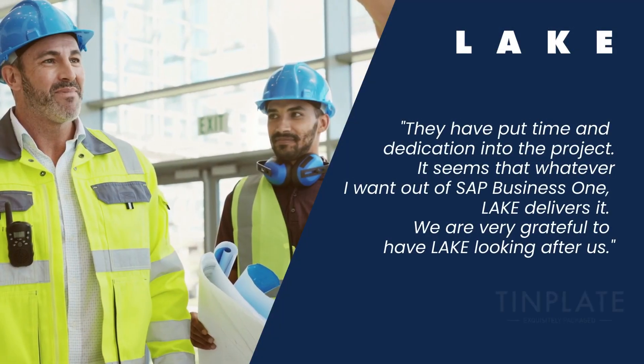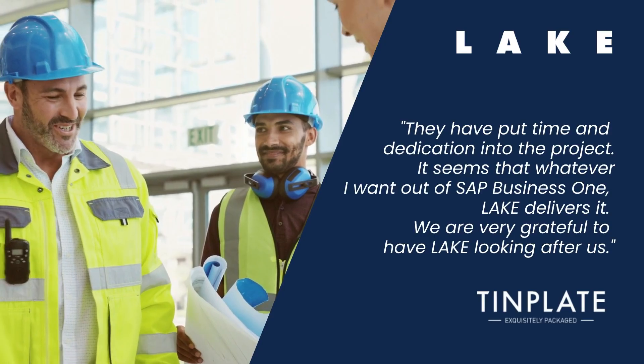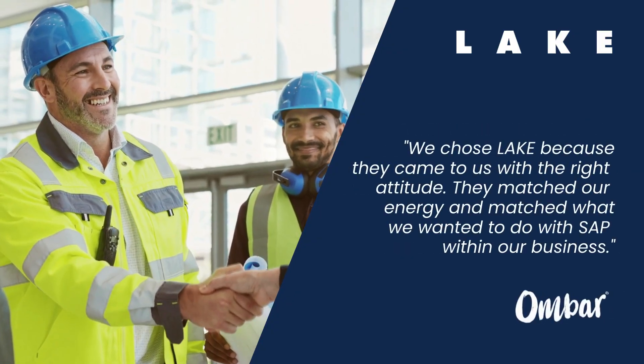Our clients' results speak for themselves. SAP Business One helps small and mid-sized manufacturers streamline production, improve efficiency and maintain full traceability across operations.